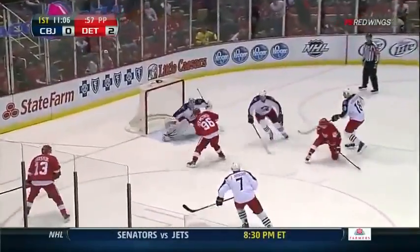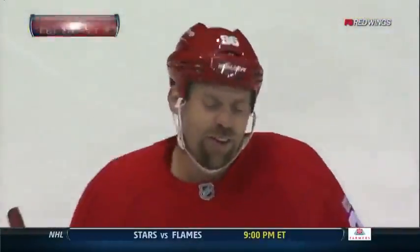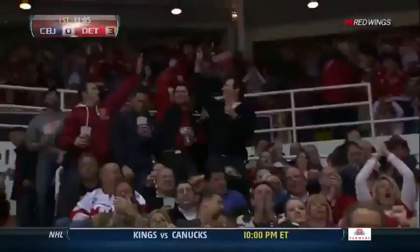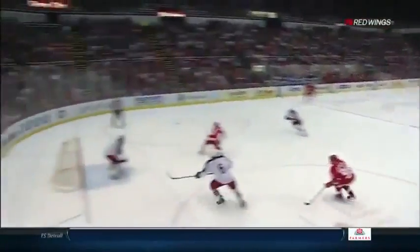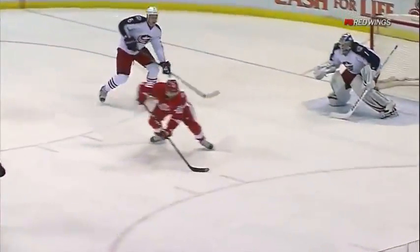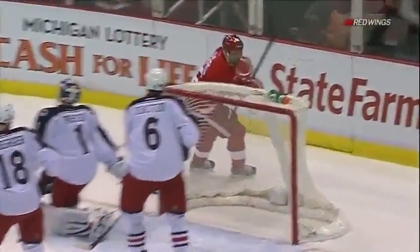All alone in front — what a play! Scores! Holmstrom from Zetterberg, and it's 3-0! We've seen some pretty goals here tonight, and we haven't even played halfway through the first. It's like a replay of the Datsyuk pass — Zetterberg knew exactly what he was doing. He knew Holmstrom — get it to Holmstrom. Is he hot or what? Two shots, two goals.